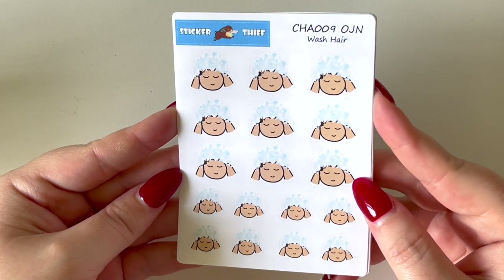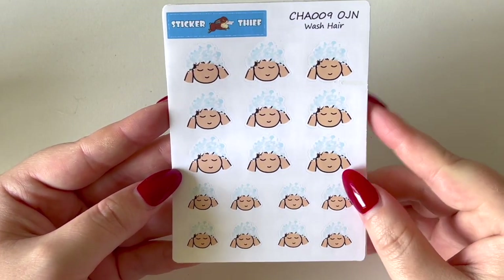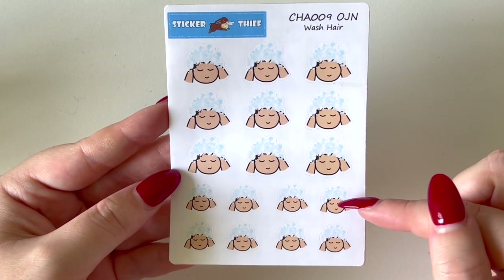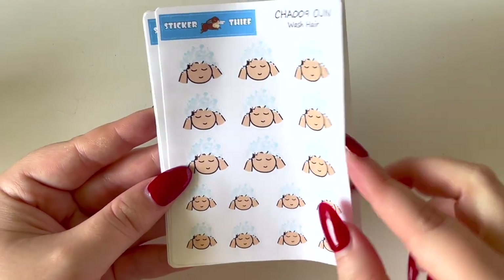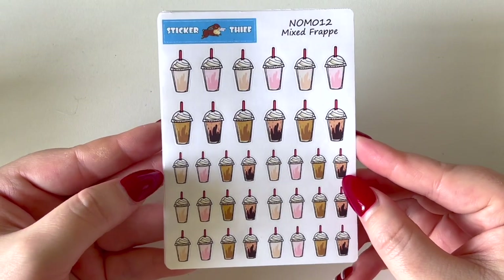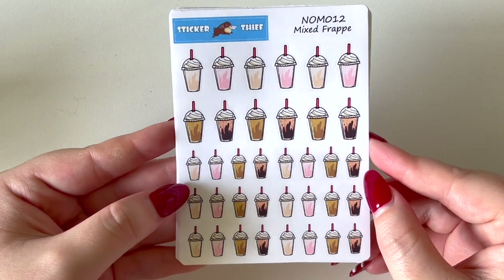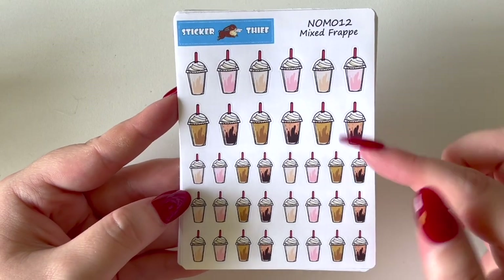Back to the order — I picked up some of the washing hair girls. These are a different size to what I usually use. The original sheet had three different sizes; I didn't really like the mini ones but I wonder if these might be too big. We'll make them work. I also picked up the mixed frappe sheets — when summer comes and I still want coffee, I gravitate towards an iced coffee or frappe, particularly from McDonald's.